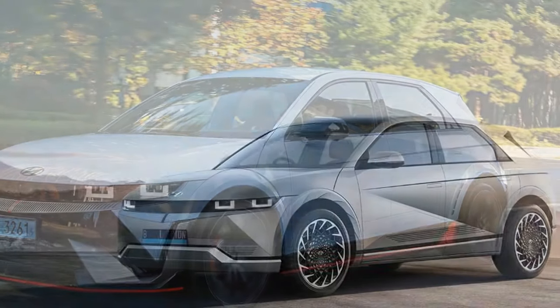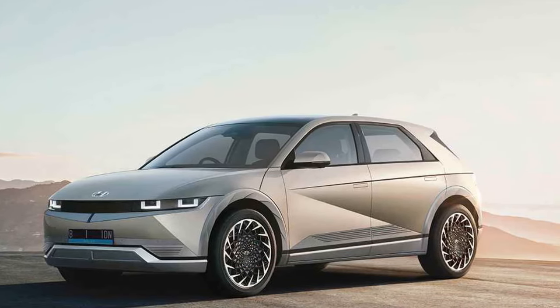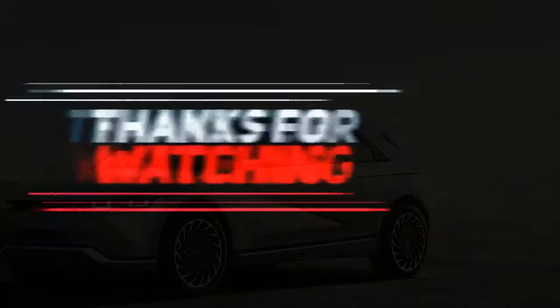In summary, our impressions after this test drive align with our previous experiences at the Nürburgring and in snowy conditions.